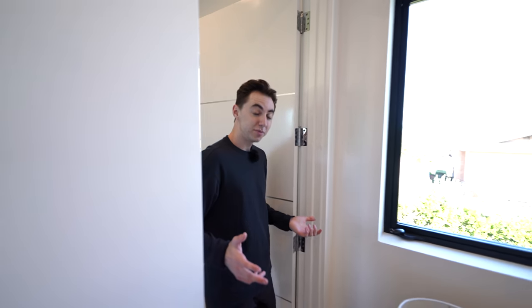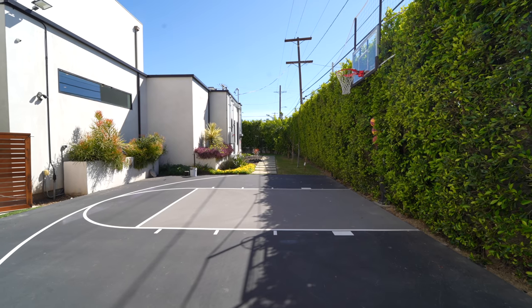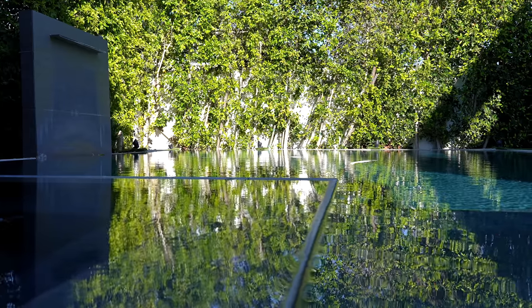That pretty much wraps up our tour for this entire property here in Encino, California. I hope you enjoyed it as much as I did. The elevator, the basketball court, the pool — those are my favorite features. Let me know what yours were. Don't forget to like, subscribe, comment down below, and I'll see you in the next one.